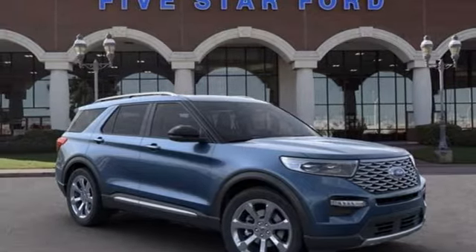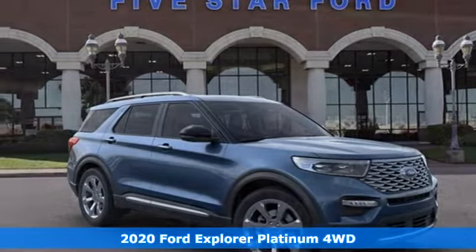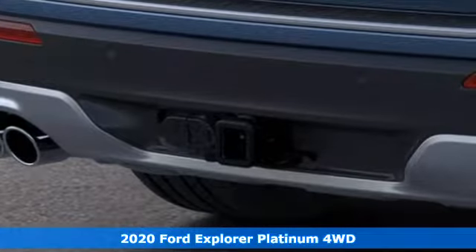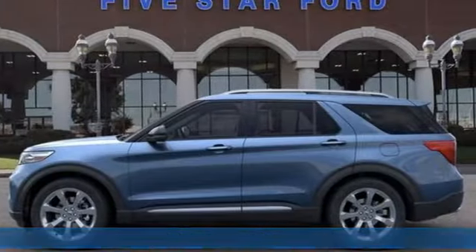It's a new 2020 Ford Explorer. Ford has won over millions of loyal customers with a wide range of value-driven vehicles. It's well-equipped with the features you need.